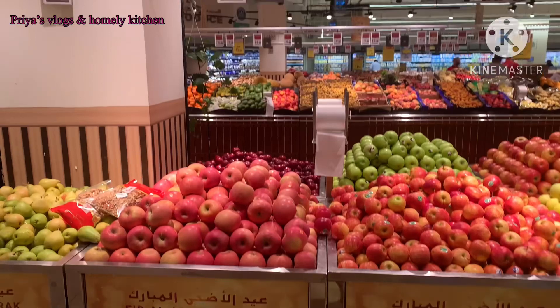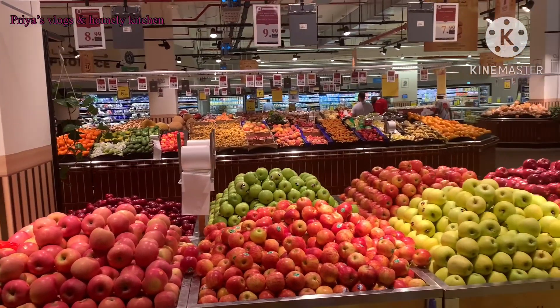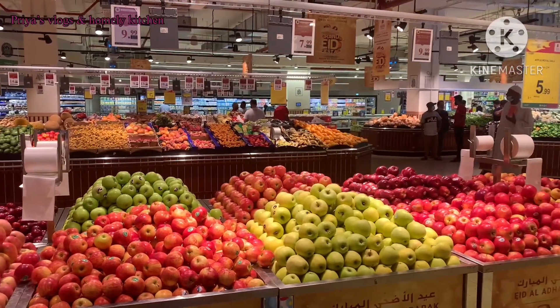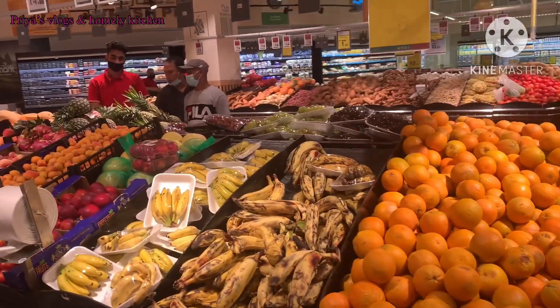If you have any tips, I will give you a limited budget for vegetables. I will give you some tips to follow and check in this video.